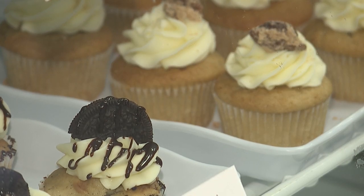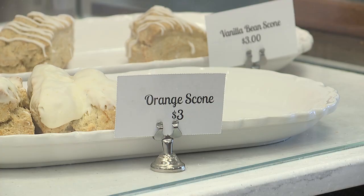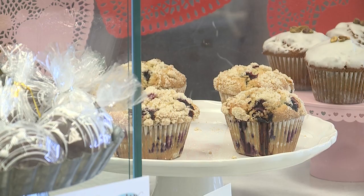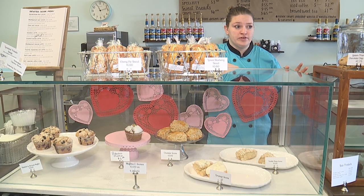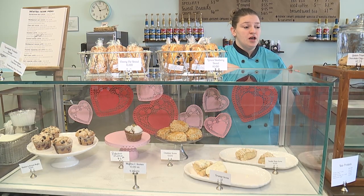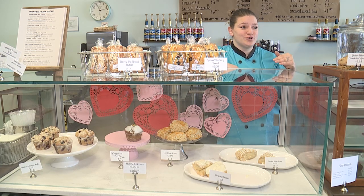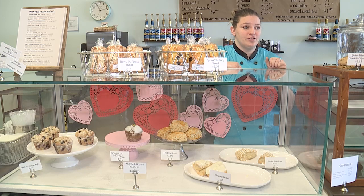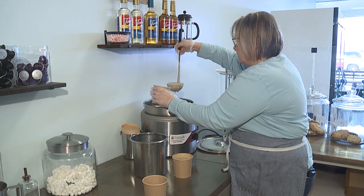We have muffins and scones — two things I really prioritize. We always have our blueberry streusel muffin. Our fresh orange scone goes back to my German mother's old-fashioned orange cookie. I took a regular scone recipe, put fresh oranges and orange juice in it, and created my own top-selling scone.